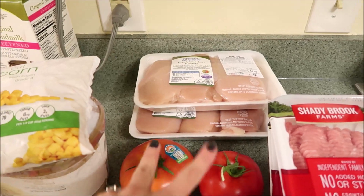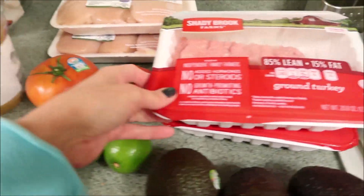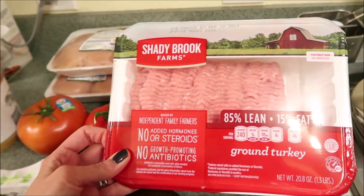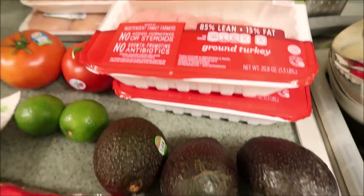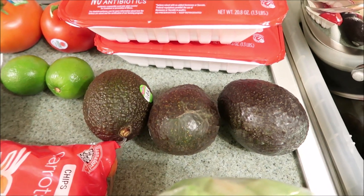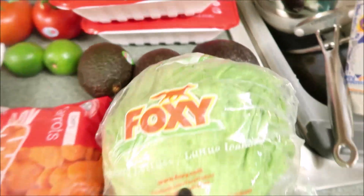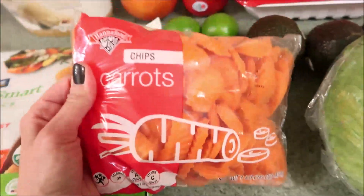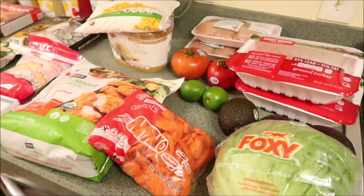So I got two packs of chicken breast, which I will divide out. I got two tomatoes here. And then I got two packs — these were on sale — the Shady Brook Farms ground turkey, 85% lean. And I got three avocados — I'm so excited. And then I got a thing of lettuce here. And then we also got some chips and carrots. These are great for dipping. That is the cold stuff — I'm going to put this stuff away and we'll jump into the rest of the haul.